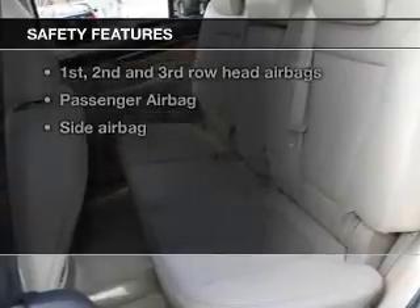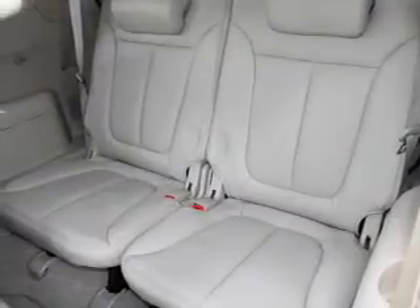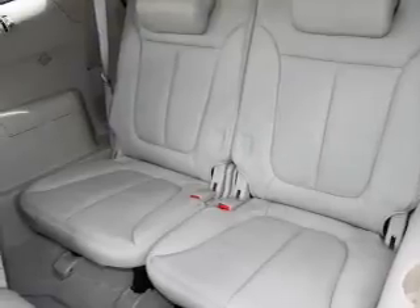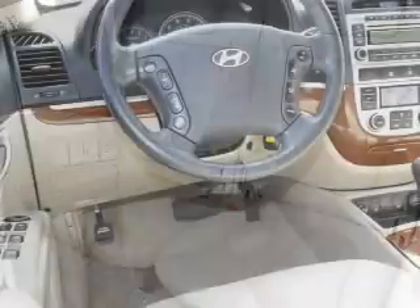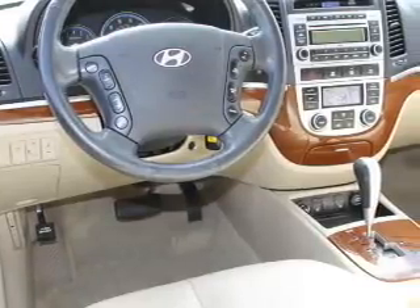Front ventilated disc brakes, curtain head airbags, passenger airbag, side airbag, traction control, stability control, and low tire pressure warning. Call today to schedule a test drive.